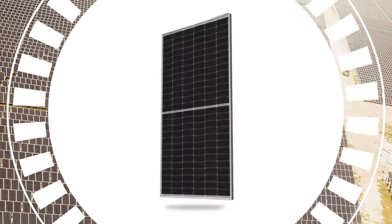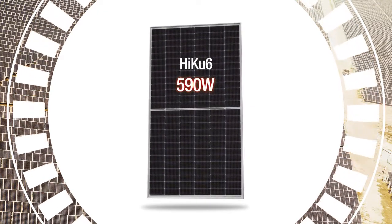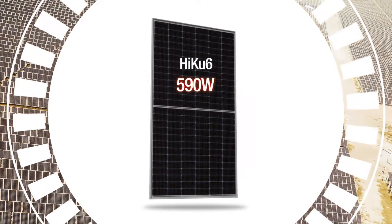And Haiku 6 is our premium monofacial module, available in 6 by 12 or 6 by 13 dual cells, offering up to 590 watts per module.